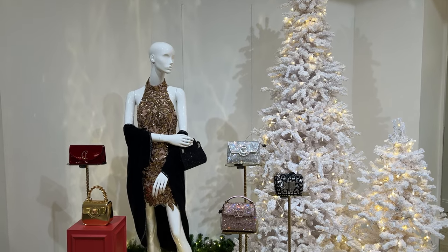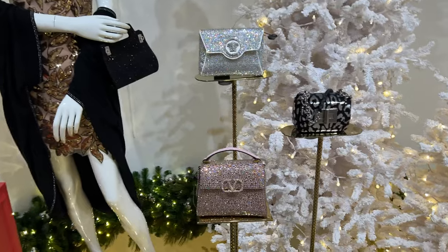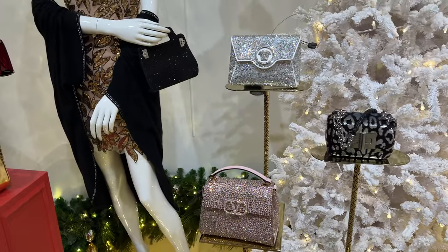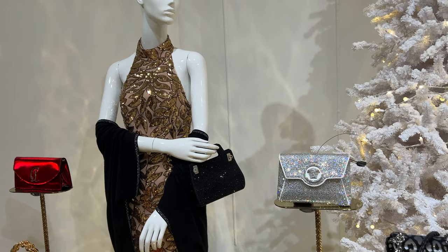Here we are at Saks Fifth Avenue and it is so pretty! Look at how Christmassy this is! Look at that beautiful crystal pink Valentino bag, that gorgeous crystal Versace envelope bag. These are all so perfect. I honestly love these all and I have to say Saks Fifth Avenue does have some of the best Christmas decorations.